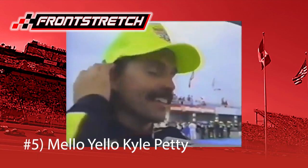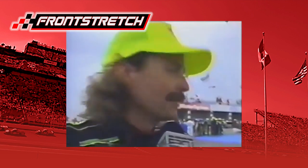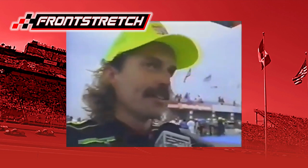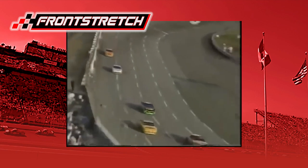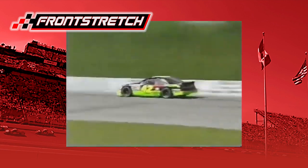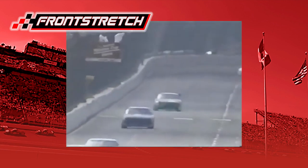Number five: Kyle Petty and Mello Yello. After the movie Days of Thunder released in 1990, one of the movie car sponsors jumped to a real car in 1991 when Mello Yello teamed up with Kyle Petty. Unlike the other schemes mentioned so far, this deal lasted four seasons through 1994. Every year, Petty's number 42 Pontiac carried colors identical to the 51 car from the movie. From 1991 to 1993, Kyle Petty finished fifth in the standings twice and won four races — twice at Rockingham, once at Watkins Glen, and once at Pocono.